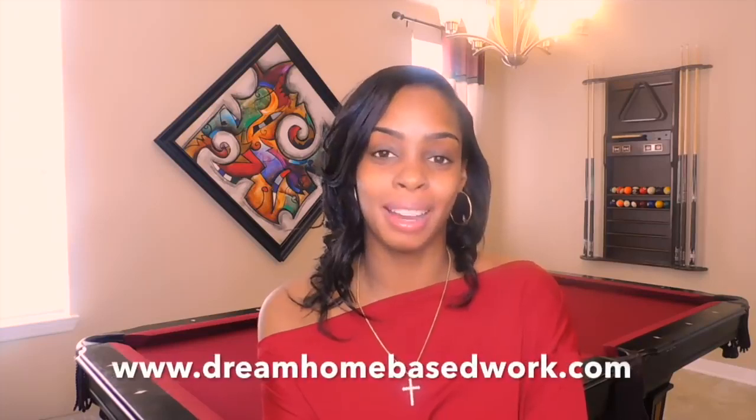Hi, welcome guys! My name is Shea from dreamhomebasedwork.com. If you are new, go ahead and select that subscribe button. I share a wide variety of work from home jobs and different ways that you can make money online. If you are really serious about landing a job, I highly suggest that you subscribe and sign up for my free email newsletter. I send out hot job alerts a few times per week — once or twice per week.